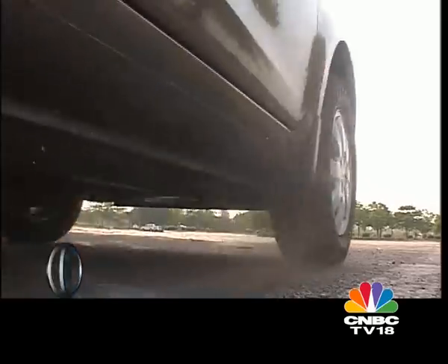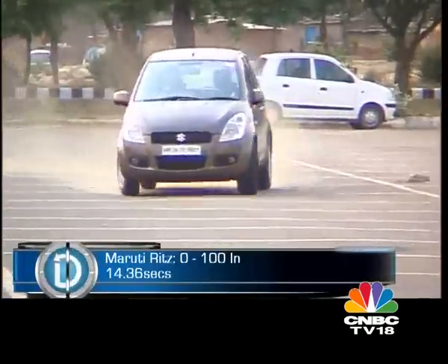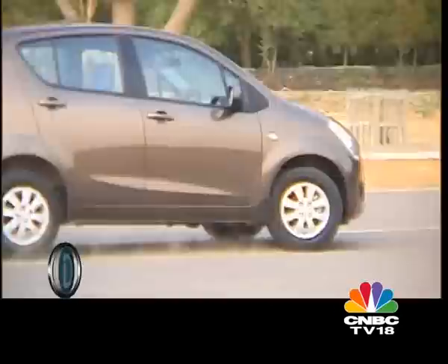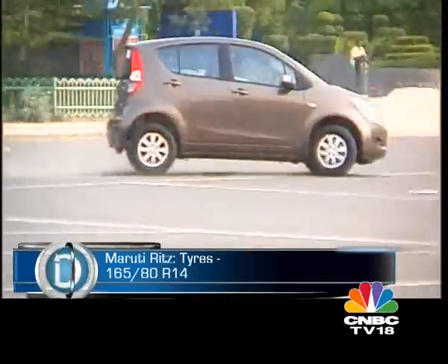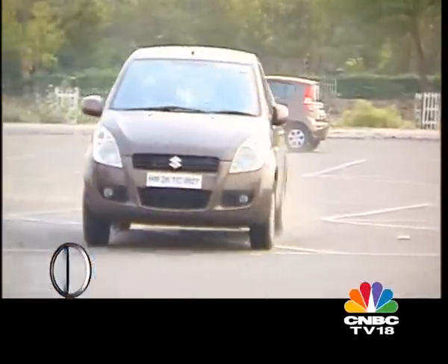Despite being a lot of fun to drive, the Ritz is nowhere close to the Swift where handling is concerned. It has the same underpinnings as the Swift yet is not the sharpest in the Maruti stable. Blame it on the higher centre of gravity and the narrow 14-inch wheels, which are more in tune to enhance fuel efficiency rather than dynamic ability.